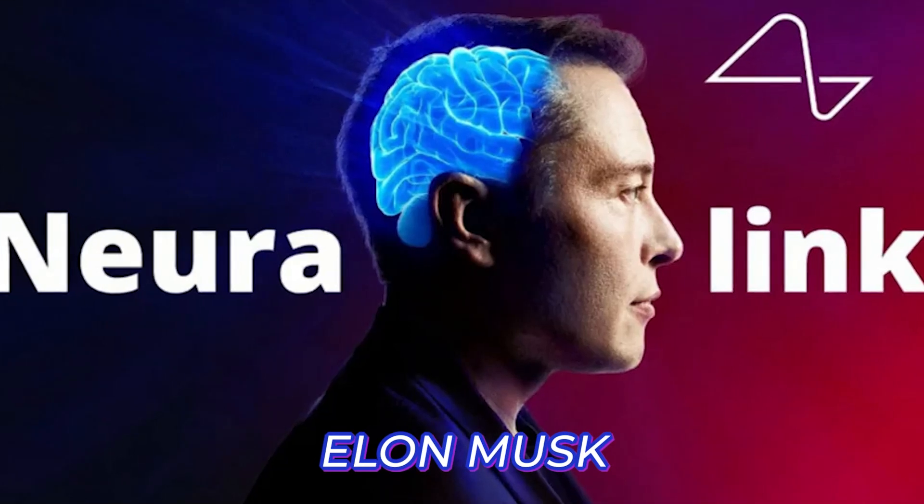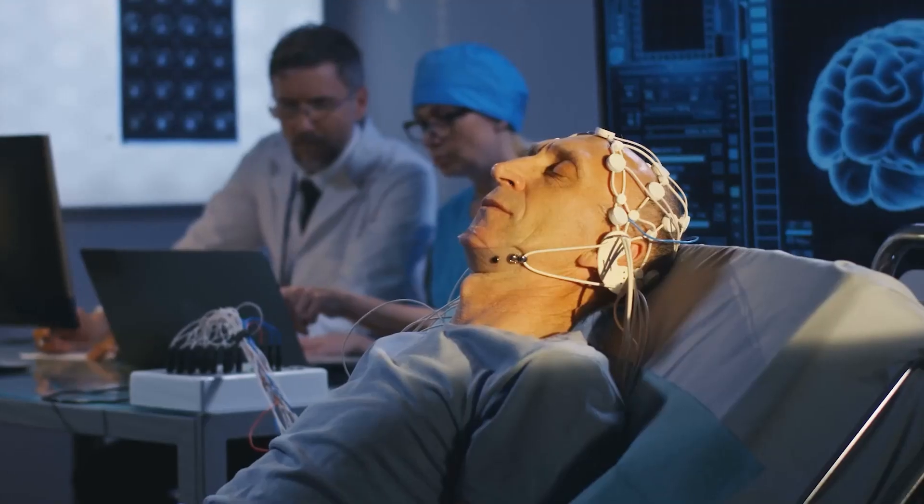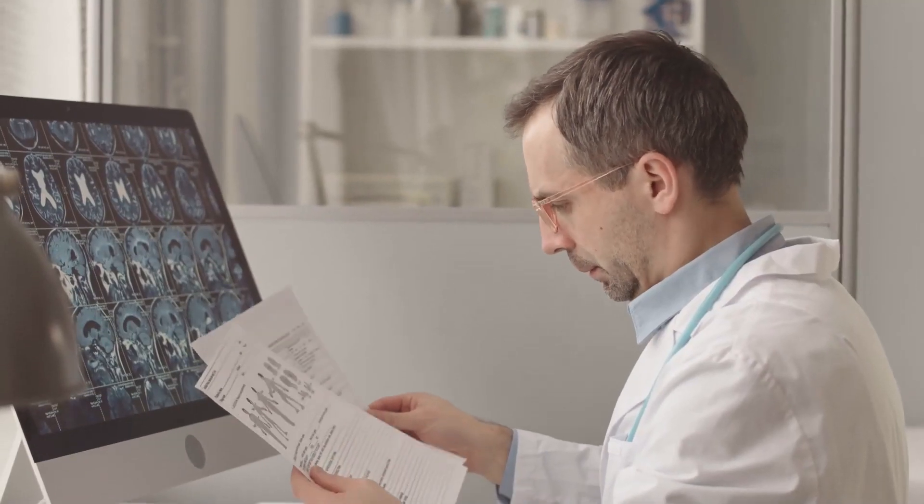According to Elon Musk, the Neuralink technology could be used to restore eyesight, heal paralysis, and even control a mobile phone. We will talk more about the benefits of Neuralink in a minute.